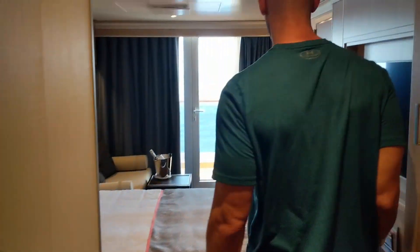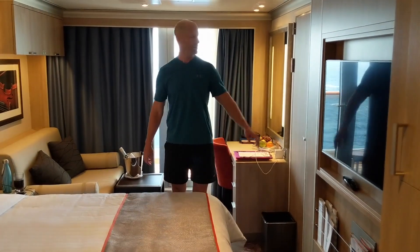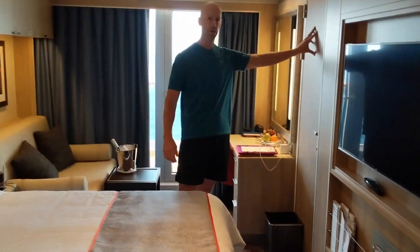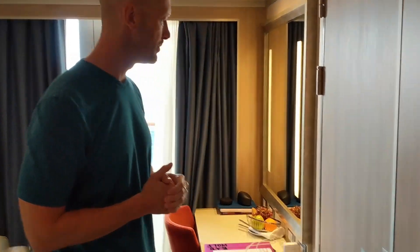As you come in, you must use the card of some type to activate the power in the room. This cabin is a connecting cabin to 5140 next door, so it's good for families who want to travel together and have two connecting rooms.